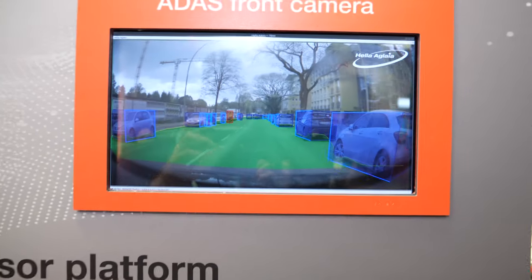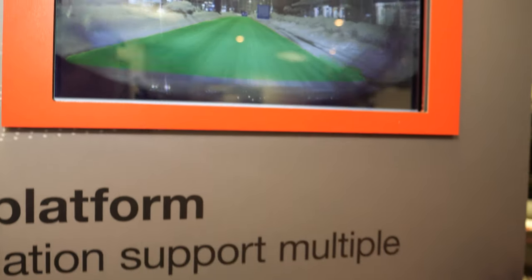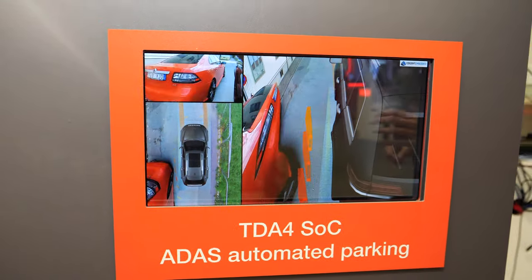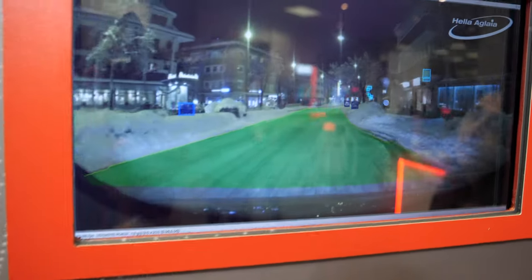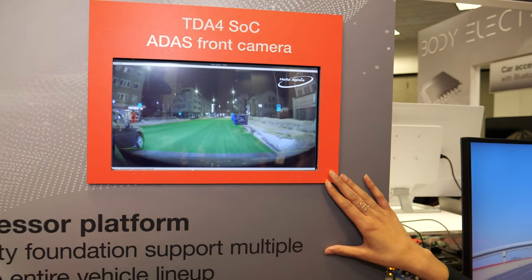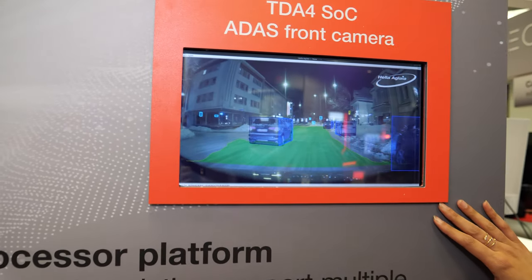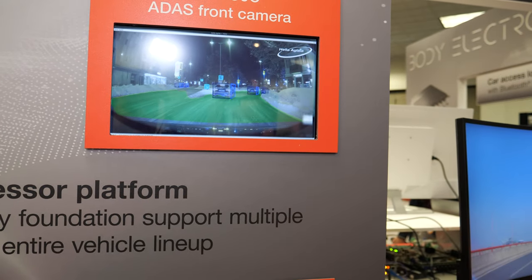Is this targeted for self-driving cars? A lot of the ADAS applications bucket into two groups: you've got smart parking and then smart driving. Here we have the TDA-4 SOC showcasing a front camera — it's a smarter driving application that's able to identify objects on the road and classify: is it a car, is it a road, is it a pedestrian?